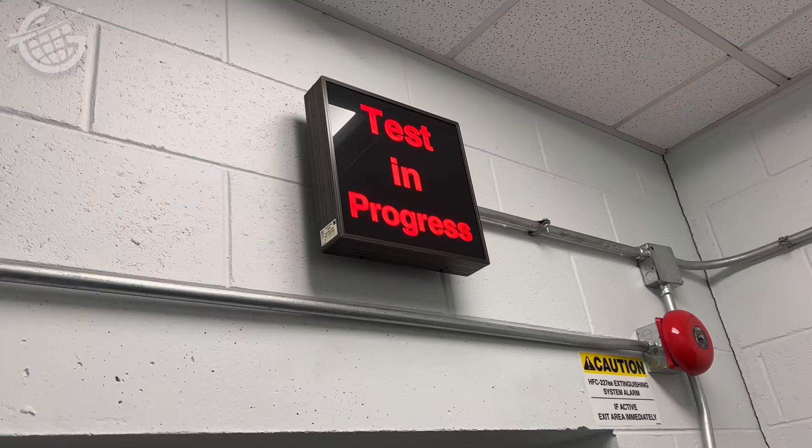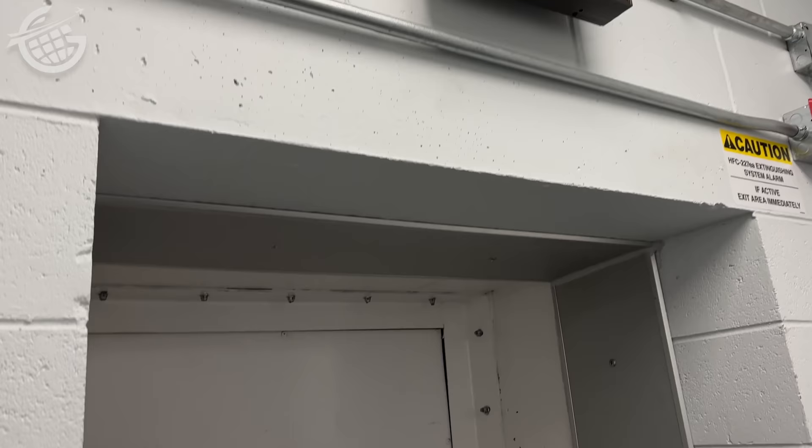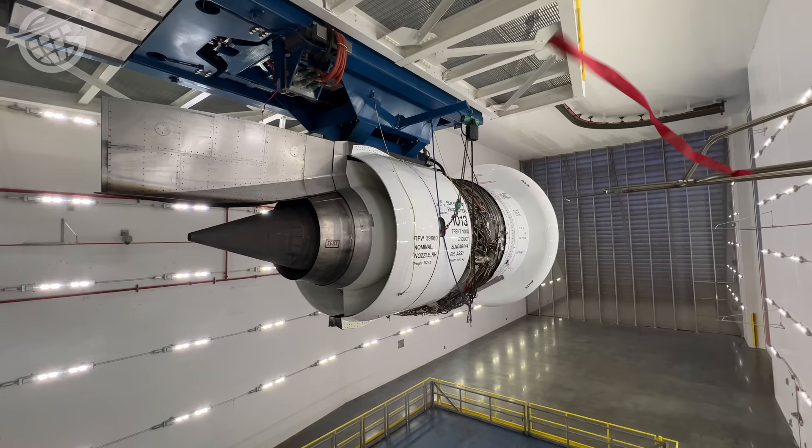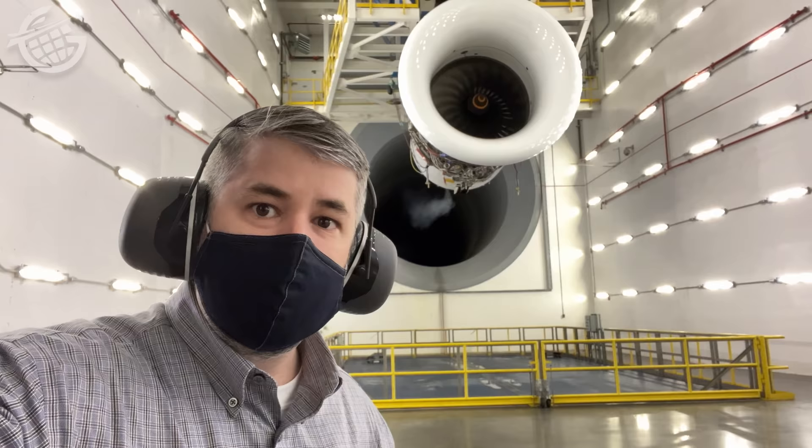Everything I'd seen that day came together when we had the opportunity of a lifetime. This engine — capable of 78,000 pounds of thrust — had reached a point in its test where it was at idle, and we got to enter the test cell. The sheer scale of what Delta TechOps does here became self-evident. It was so loud and, frankly, beautiful, even at idle and even with our hearing protection on.